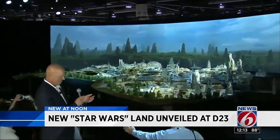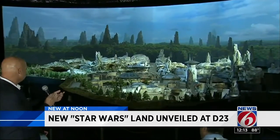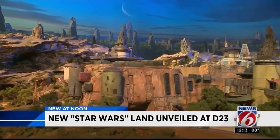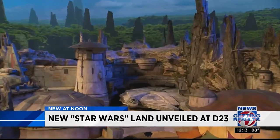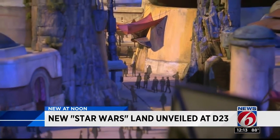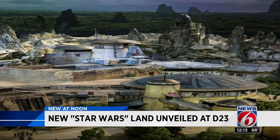During a special preview of the D23 Expo last night, Walt Disney Parks and Resorts chairman Bob Chapek unveiled a first look at the detailed model of the new Star Wars-themed land. The model on display is giving visitors a first-hand look at some of the locations, starships and creations guests will encounter when they visit this new planet.